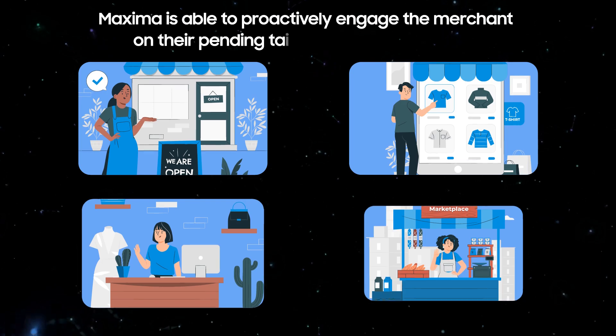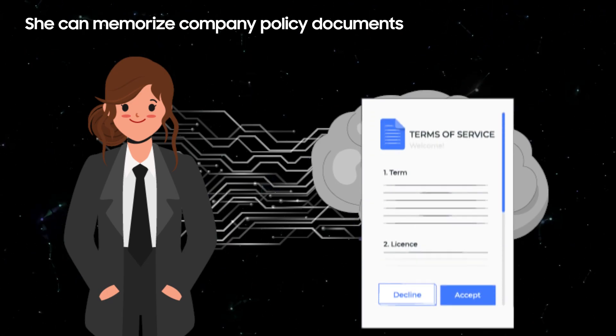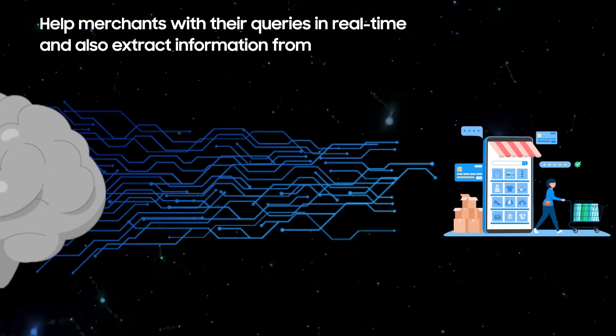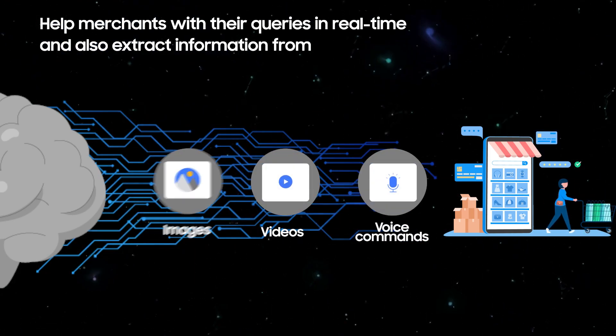Maxima is able to proactively engage the merchant on their pending tasks via timely reminders. She can memorize company policy documents and help merchants with their queries in real-time, and also extract information from images, videos, and voice commands.